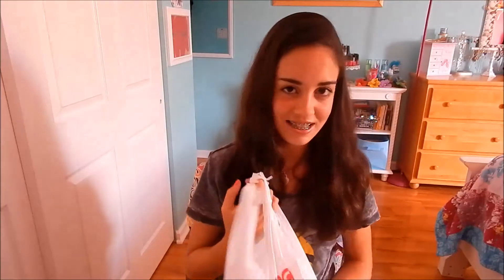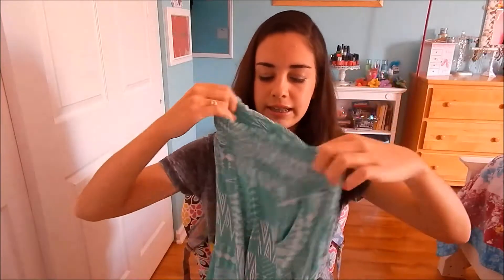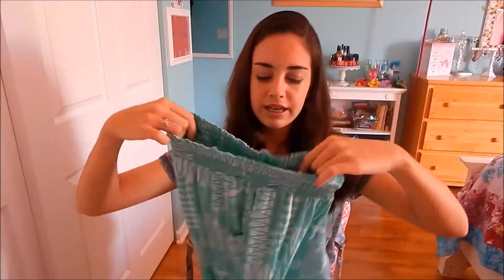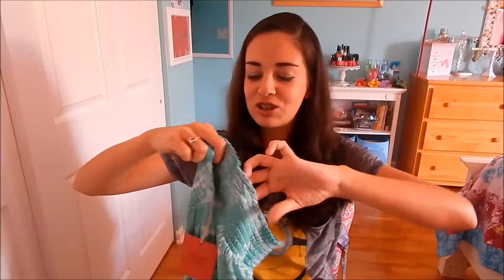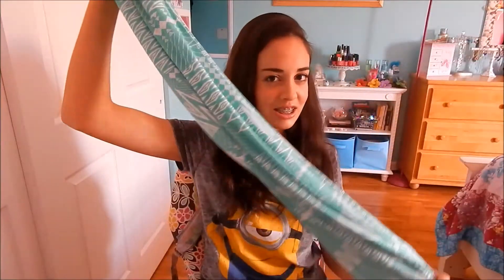The first place I went to was Target — yes, I love Target — and I was only able to get one thing because I wasn't really supposed to be shopping that day. But I found these flowy pants and I was like, I have to get these. They are so soft. I'm not going to use them as pajama pants because I'll ruin them. They're really flowy, stretchy, and comfortable, and they have pockets, which is awesome. I thought they'd look really nice with a beachy crop top, and they were on sale.